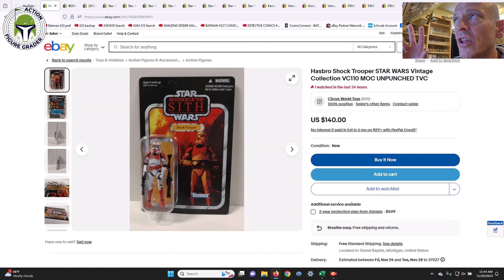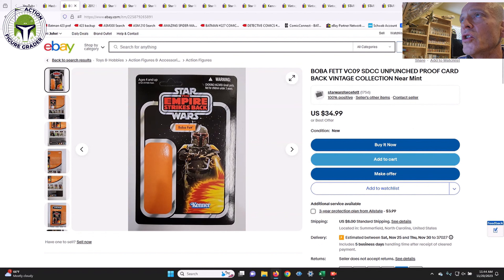Starting with Vintage Collection: here is an unpunched US card VC-110 Shock Trooper in absolutely awesome shape, listed for $140. Is that price fair? It might be a smidge high, but probably pretty close — I found data points at $135 and another that sold at $160, so this is priced toward the lower end. It's $140 with free shipping as a buy-it-now if you're looking for that VC-110 Shock Trooper unpunched on the US card. I also found a proof card — this is from SDCC, a giveaway around 2010 for Boba Fett.